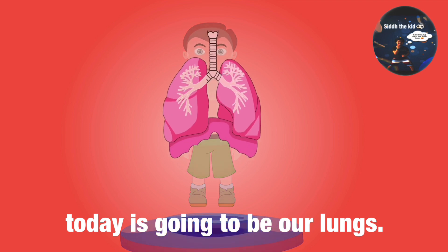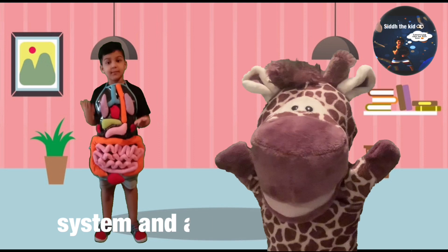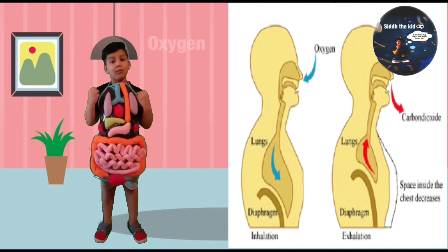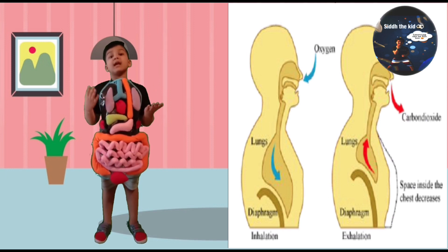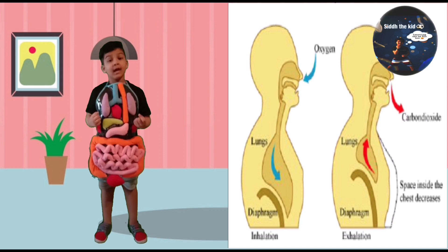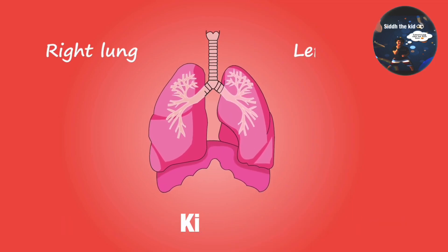The next vital organ we are going to learn about today is going to be our lungs. Our lungs work with our respiratory system and allow us to breathe. They allow us to get oxygen into our body when we inhale, and then they help us to release carbon dioxide when we exhale. Our lungs are in a pair, just like our kidneys.